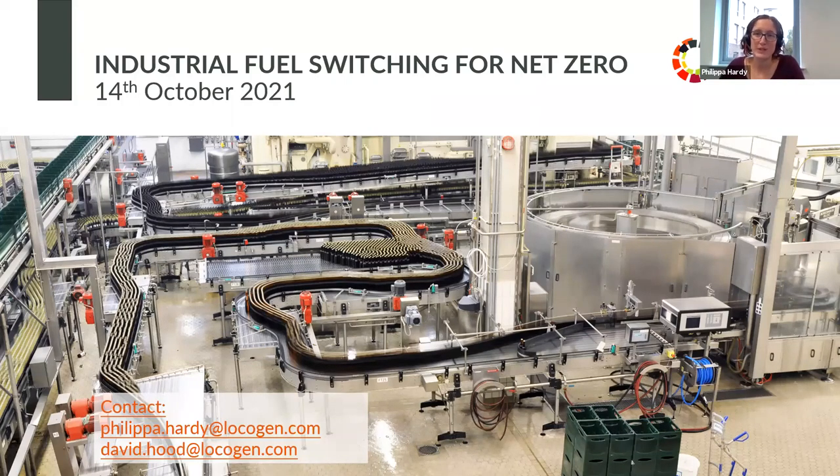Good afternoon and welcome to Locogen's webinar on industrial fuel switching. Thank you all for joining today. I can still see many people joining and filtering through at the moment. Quick note for those that have just joined: the webinar today is around 40 minutes. There will be 10 to 15 minutes at the end for Q&A, so feel free to ask your questions throughout in the Q&A box. If you can't hear me or can't see the screen, post in the chat function and Derek is on hand to help.